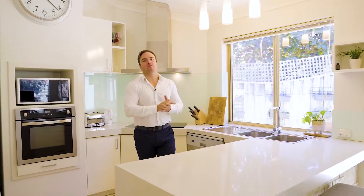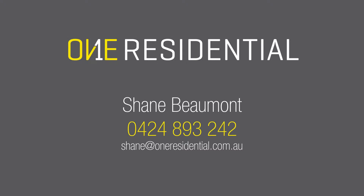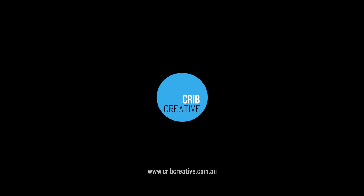So as always, if you'd like more information on this great opportunity, be sure to give me a call. Thank you.